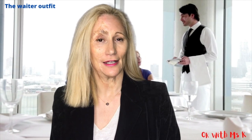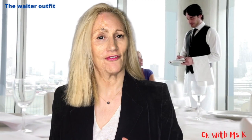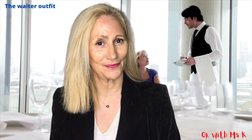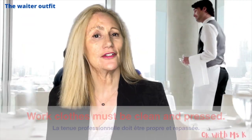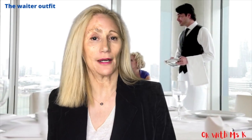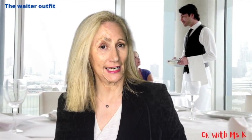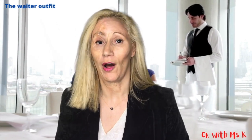Dress and hairstyle must be impeccable. You have to give a favourable impression to customers and superiors. Work clothes must be clean and pressed. It is advisable to carry out frequent checks in order to check your appearance so as not to appear scruffy. You should have two sets of uniforms. It should be clean and fit well. Here is an example of professional attire for a waiter.